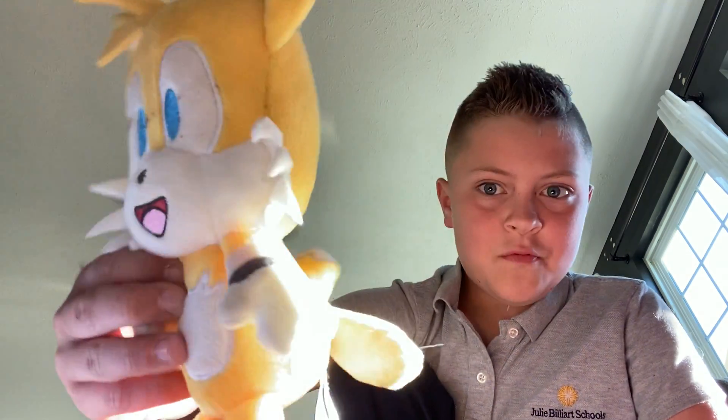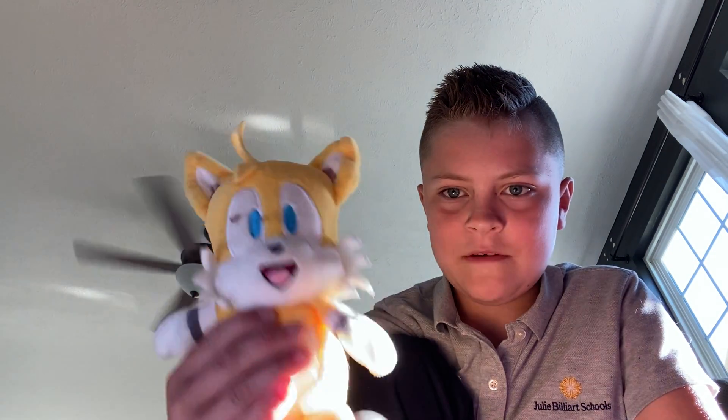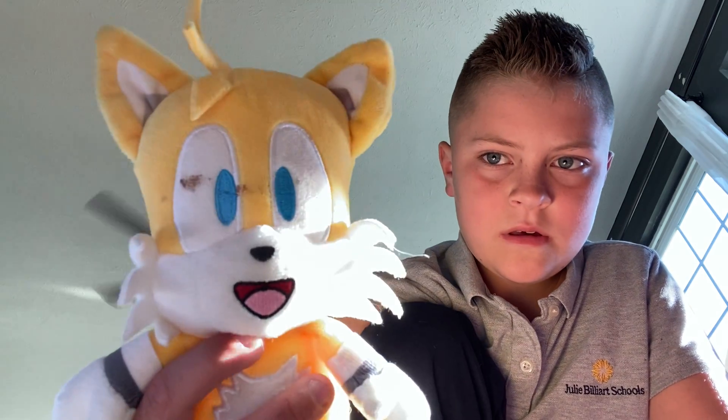I have two more Tails plushies. The first one — which was actually my very first Tails plush — is Kid Robot. By the way, there's a big vibrating Sonic plush of it and I'm trying to get that one. About 100-and-some days until Christmas and like 40-something days until Halloween — I'm filming this on a Tuesday. Look at Tails, he is so cute. I'm going to put him over here.